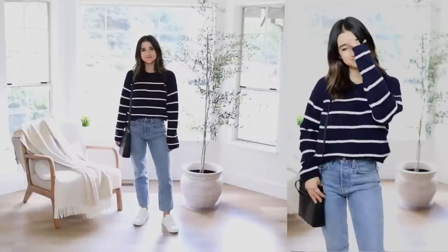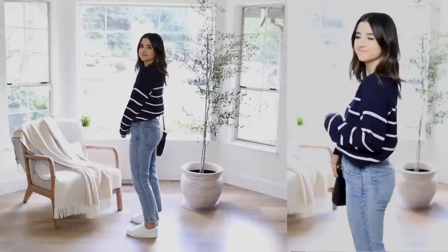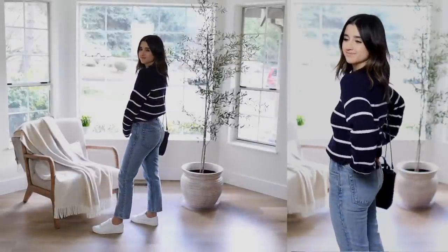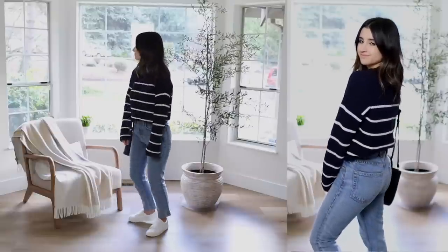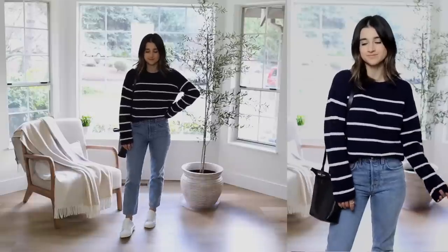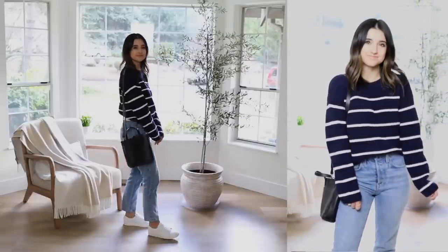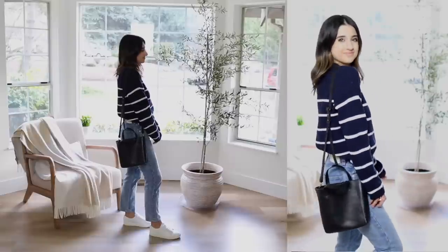Here we go with day one, which is Monday. The first outfit I've been really loving is a slim straight jean, white sneakers, and a striped sweater or striped t-shirt. This is an outfit I would more wear for springtime — it's a sweater that's a little bit more lightweight but will still keep me warm if it's a little chilly, like that in-between winter to early spring.